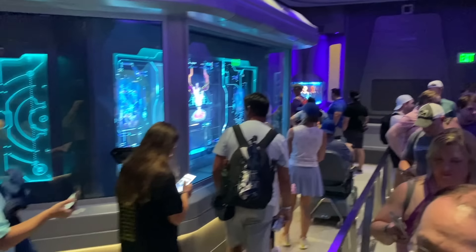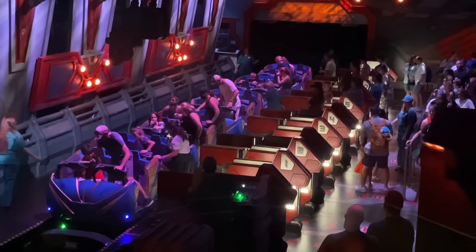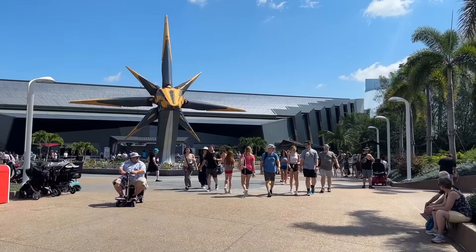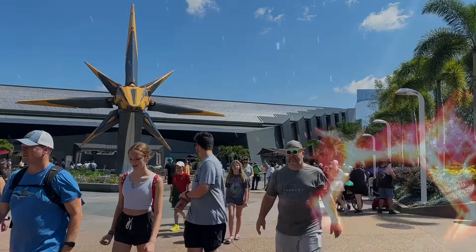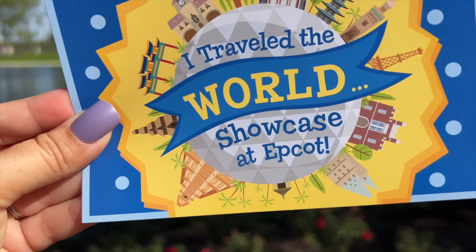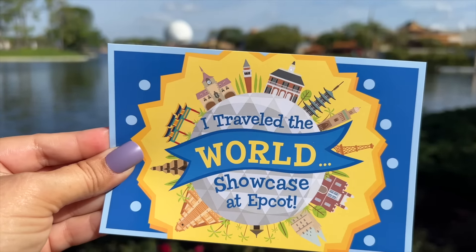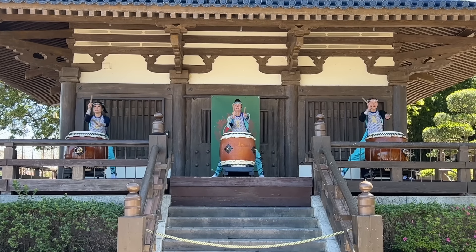The Wonders of Xandar houses Epcot's first roller coaster and Disney World's first Marvel attraction, Guardians of the Galaxy Cosmic Rewind. Currently, Cosmic Rewind still has a virtual queue system that you can enter at 7am or 1pm the day of your visit via the My Disney Experience app, so you can't just walk up to the ride and get in a standby line. Set those alarms and grab your spot before it's all booked up, or purchase an individual lightning lane for around $14–$17 per person.